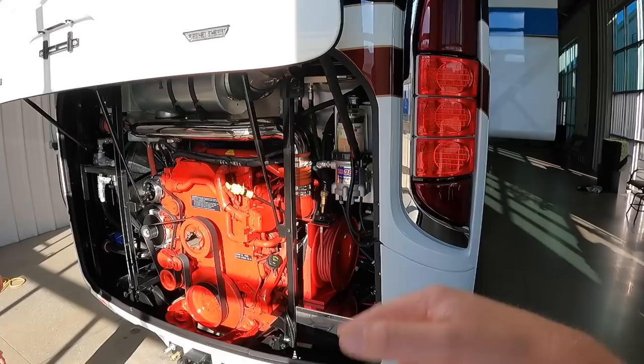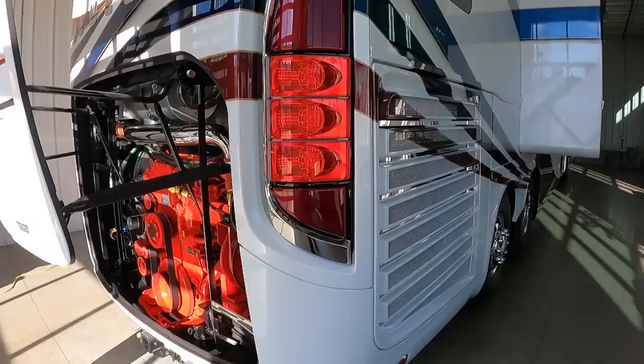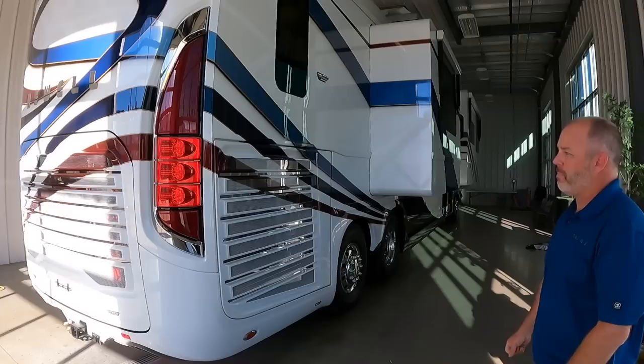Just a beautiful engine compartment. I noticed that when you open this it's almost effortless. We've got strong struts — it's all an electric latch, so you're not pulling the weight of that whole door up. Nice to look at.